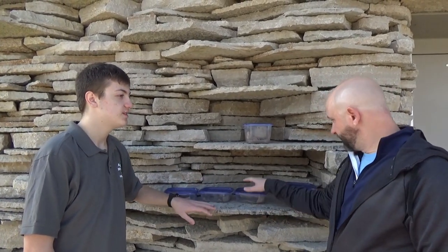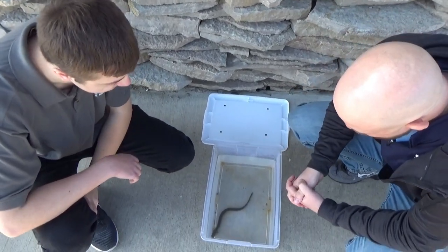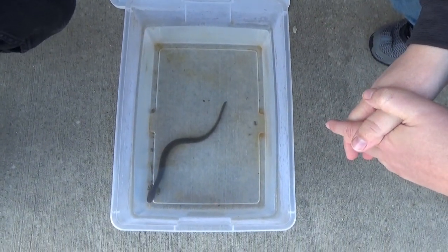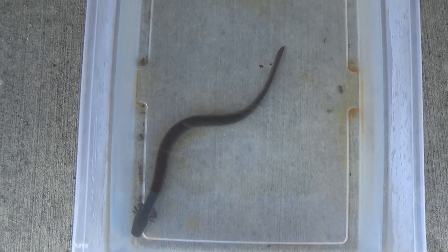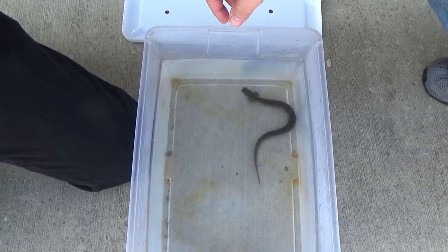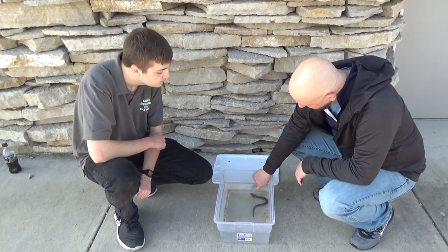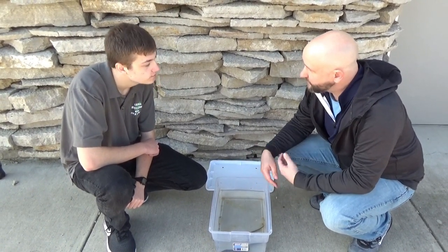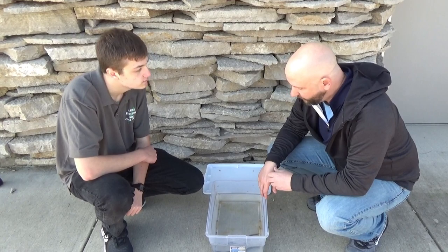The last pond breeder is the lesser siren — a permanently aquatic salamander, always in the water. Interestingly, it has no back legs; its body looks more like an eel or a fish than a salamander. But up front, underneath the gills, you'll see these little tiny legs it uses to move around. Sirens have a kind of spatula, shovel-shaped head that they use to dig in the mud of swamps and ponds to pop up food — crayfish and other types of aquatic macroinvertebrates.